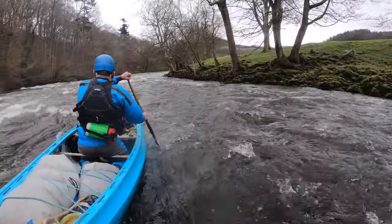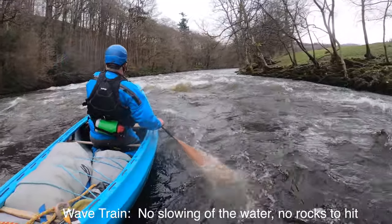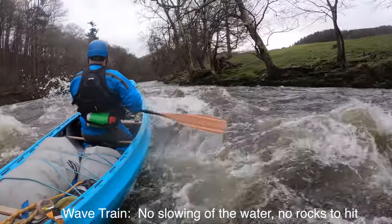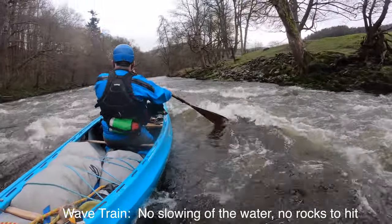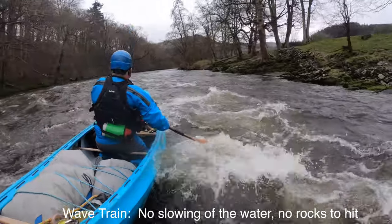So do waves indicate rocks? Well, not at all. It really depends on whether the water is slowing. If the water is slowing, there is an obstruction — generally a rock or a ledge. If it's just bouncy waves like this and the water doesn't slow, this is a wave train. And as long as it's not too big, it's just good fun.